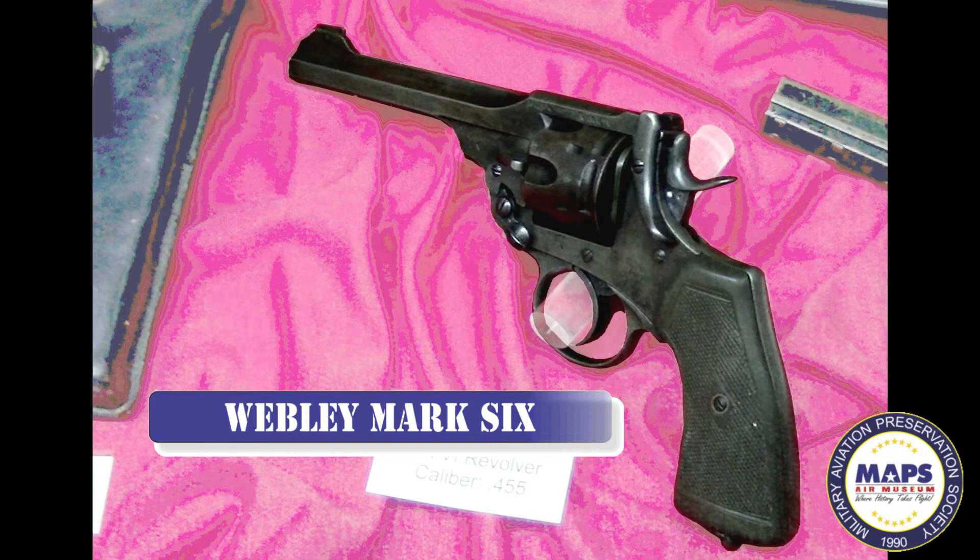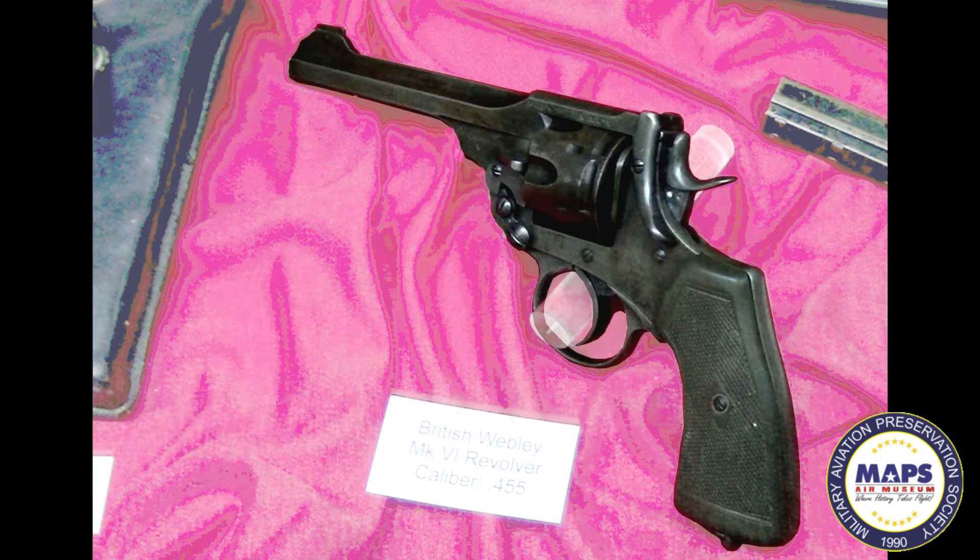The Webley Mark VI was standard issue to British officers, pipers, and range-takers. Later, it was issued to other British forces where a rifle would be impractical. It was a rugged pistol, able to take the muddy and unfavorable conditions of trench warfare.